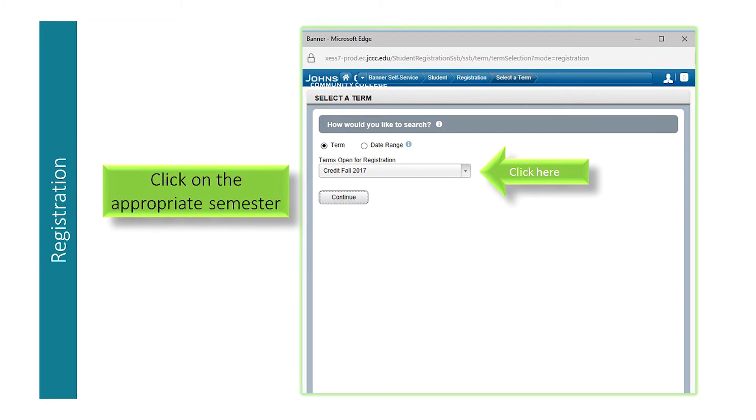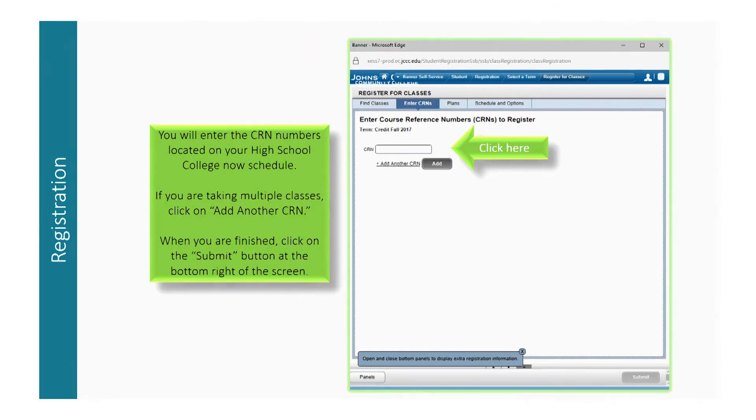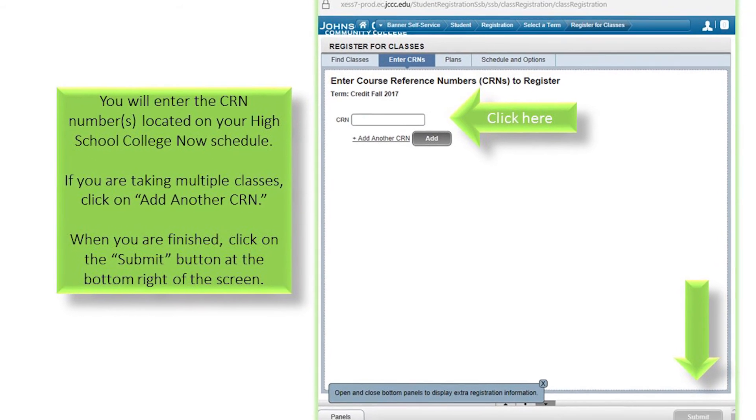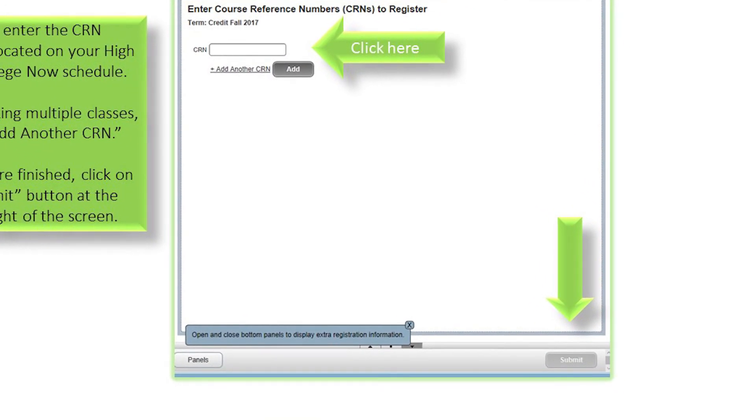Next, you will want to select the appropriate term or semester and click Continue. On the top of the registration screen, click on 'Enter CRNs.' Type in the five-digit CRN number and double-check to make sure this is the correct class. If you have multiple classes, simply type in another five-digit course number and click Add. Once you have finished adding your courses, click Submit at the bottom right of the registration page.